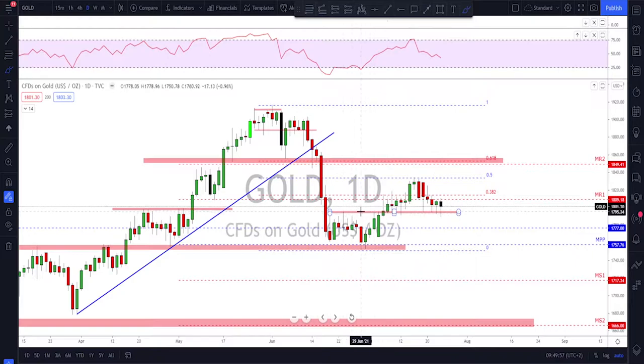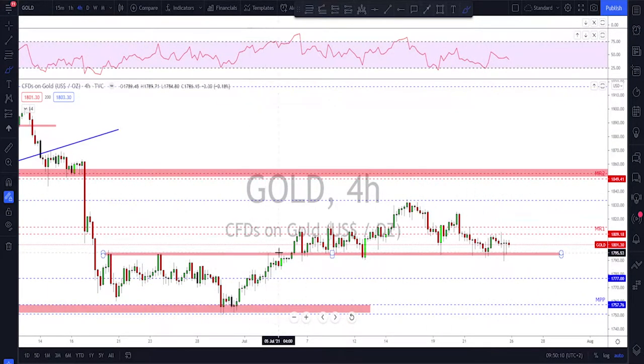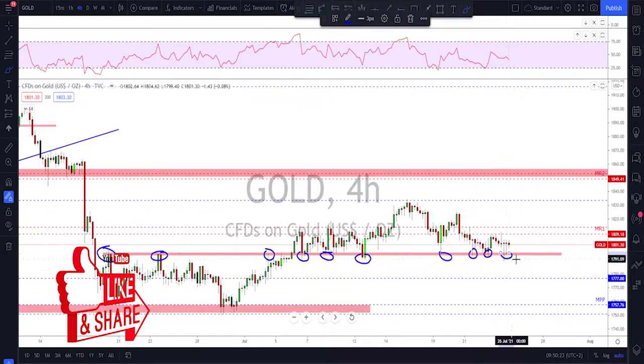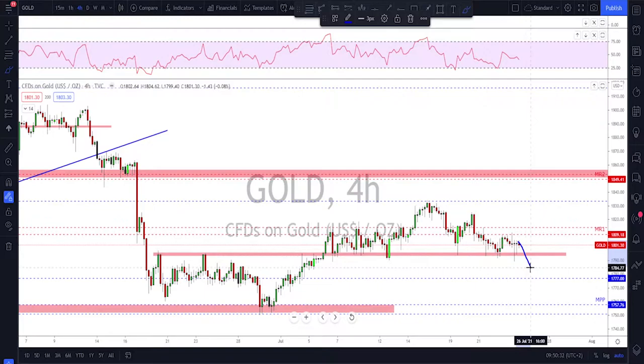Gold is still holding at this key area — it has been tested so many times now. This will be our support level for now. The second level is of course down here at around 1750. Keep an eye on this support level; it is a clear area, been tested many times as resistance and then as support so many times. This is our line in the sand support — 1750 down here — and if they break here, the next support is 1750 as I said.